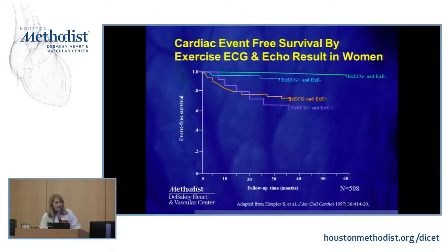Looking at event-free survival — meaning no heart attacks, no need for stenting, bypass surgery, or death — if both the exercise ECG and exercise echo are negative, there are essentially no events. If the echo is negative but the ECG is slightly positive, there are a few more events, but not significantly. If the echo is positive, regardless of what the ECG shows, there are significantly more events, demonstrating how powerful a diagnostic test the echo is.